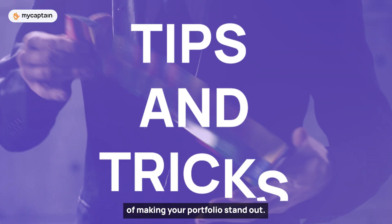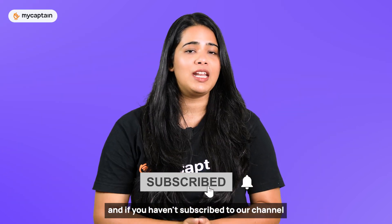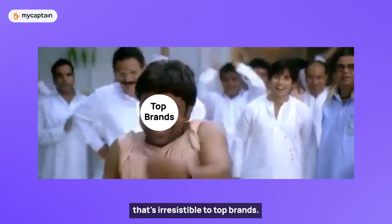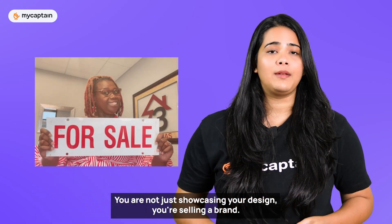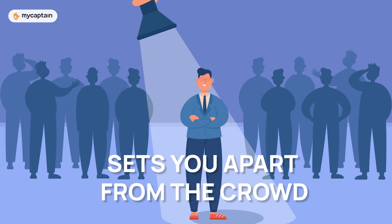Let's look at the tips and tricks of making your portfolio stand out and understand the process of building a portfolio. Now let's break down the key elements of building a portfolio that's irresistible to top brands. First things first, define your brand. You're not just showcasing your design — you're selling a brand. That's you. Define your unique design voice, your style and what sets you apart from the crowd.